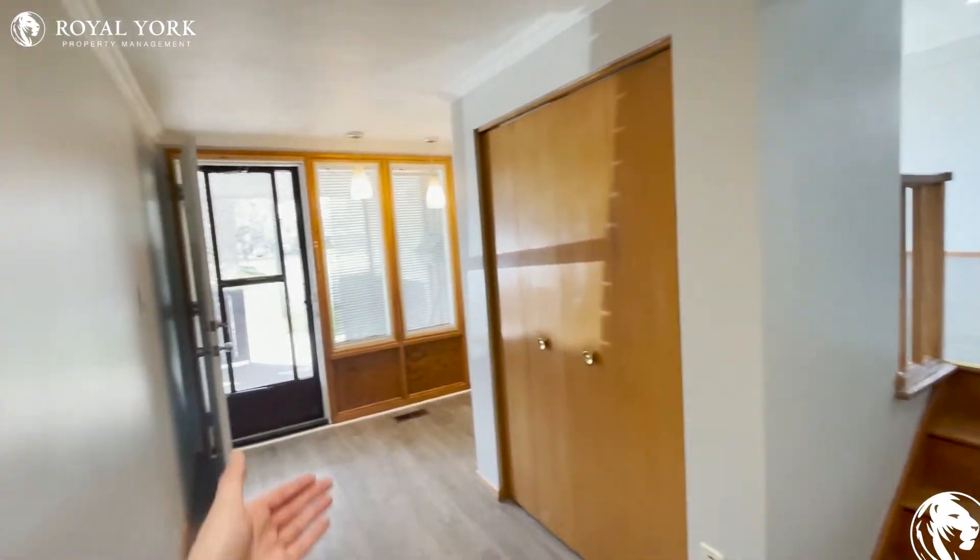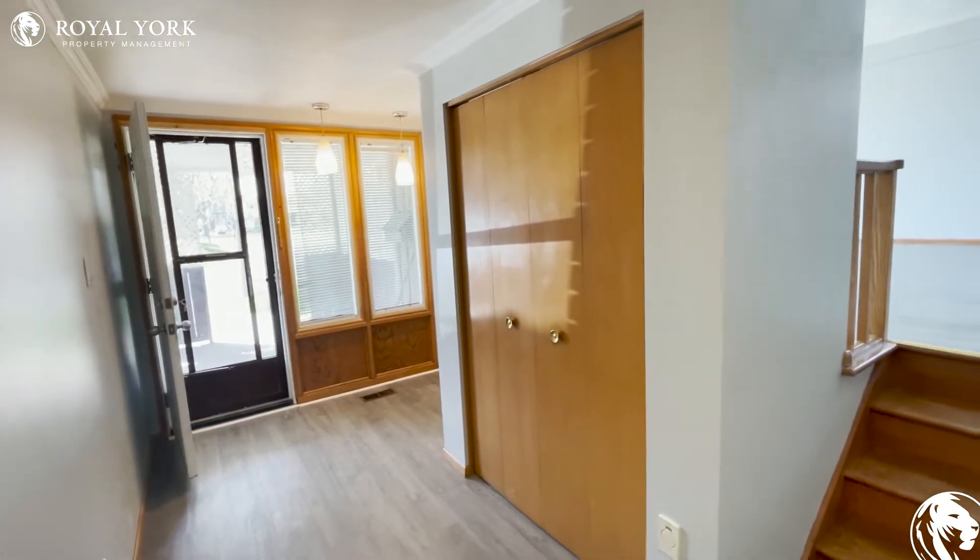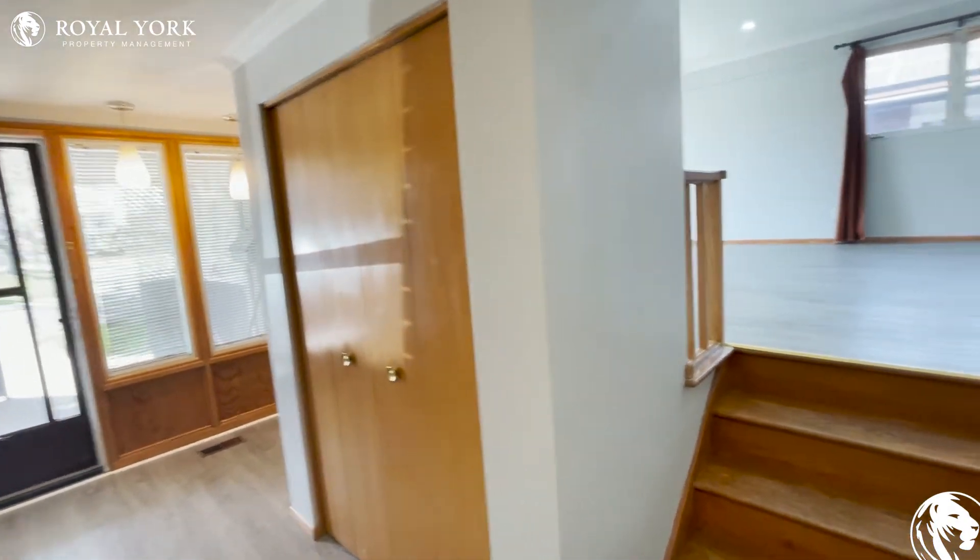As you make your way in, you have tons of space here to unwind, take off your shoes, and also store your jackets there in the main closet.